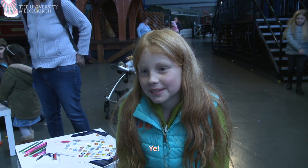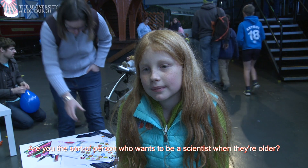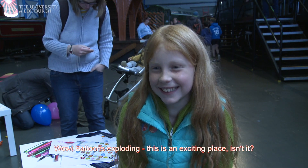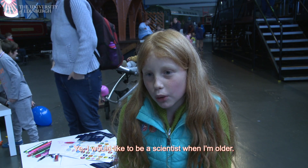Was it really fun? Yeah. Are you the sort of person who wants to be a scientist when they're older? Balloons exploding — this is an exciting place! I would like to be a scientist when I'm older.